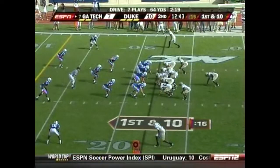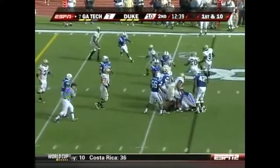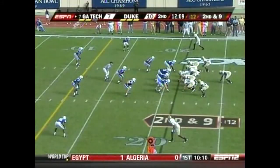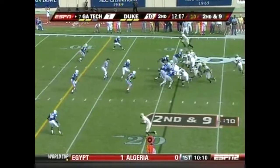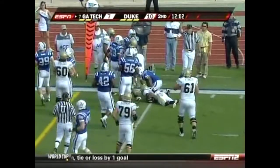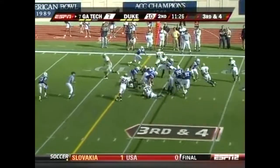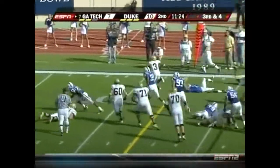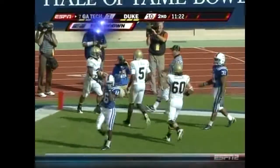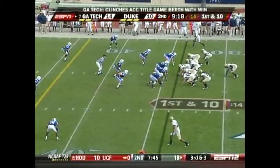Drive at the 22. Another run to Dwyer. And he has really gotten a lot of non-believers to believe in the success he's had with it at Georgia Tech. Embry Peoples got the pitch that time. Nesbitt with the late pitch to the right, and he goes around everybody into the end zone for the touchdown.